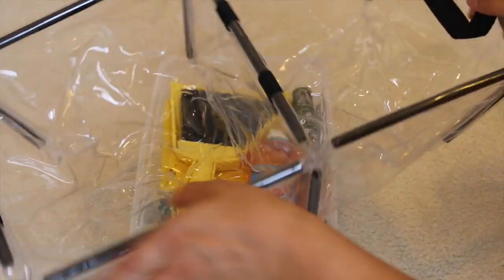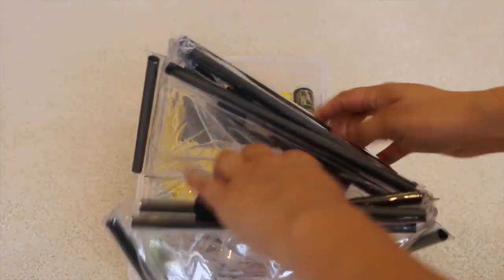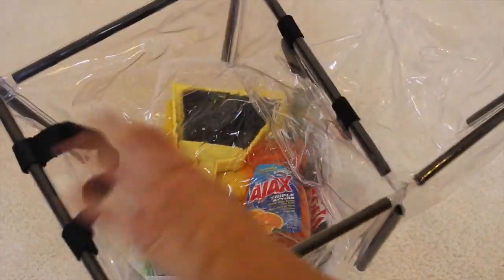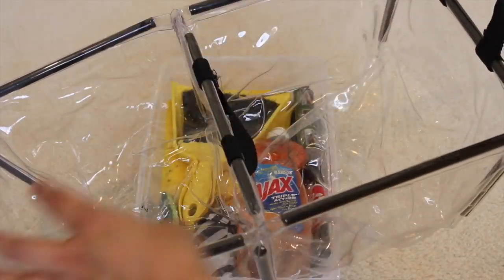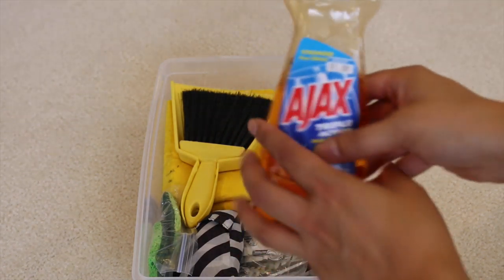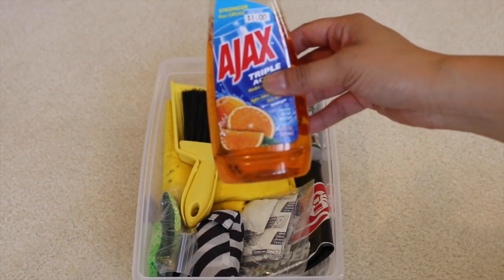Another shoe box is for bath and cleaning. Inside is a great new purchase: a collapsible double sink. It collapses flat and opens up with two sides — one for dirty dishes and pots and pans, the other for rinsing. My son the dishwasher loves it. I'll show the water tank setup in another video.